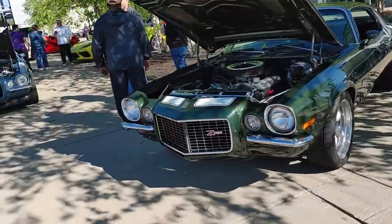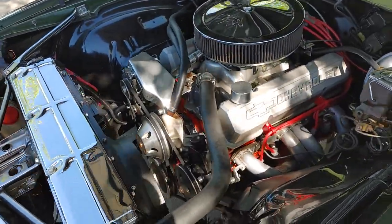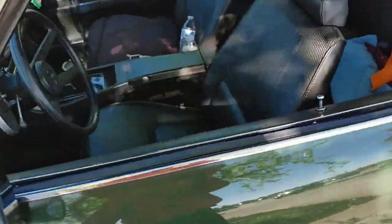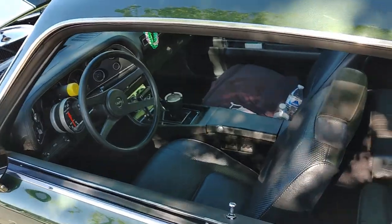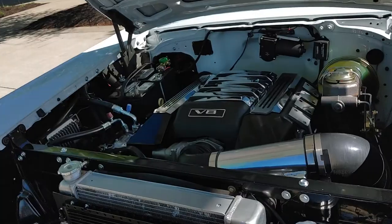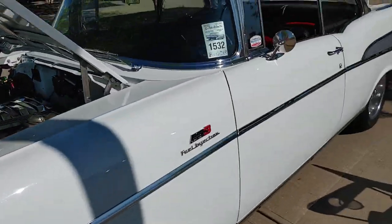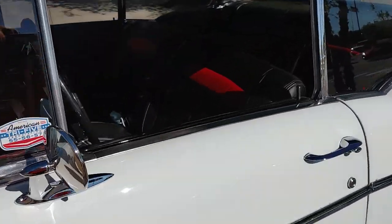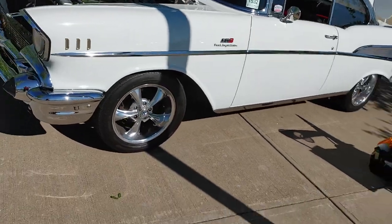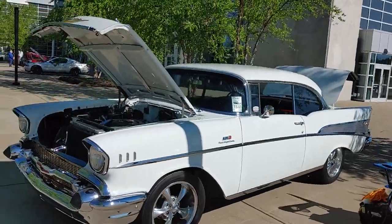We got an old school Z28 with the old Chevy 350, I think. 'Please look but do not touch' — I like that. This thing is awesome. Old Bel Air — we got a surprise: LS3 under the hood of that. Look at this car, man — I can't get it in a whole shot. That's awesome, that's wicked.